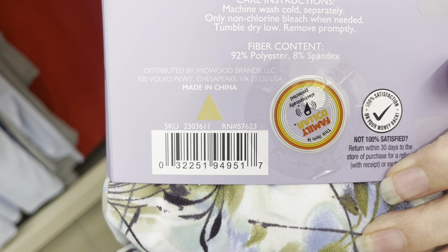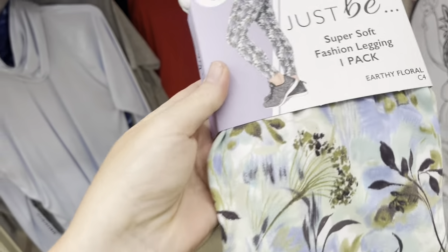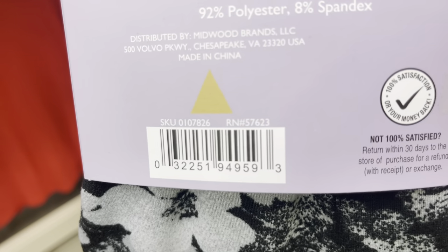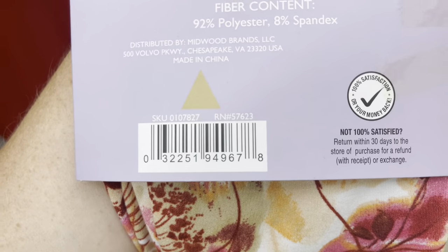I wanted to let y'all know that these yellow triangle leggings are scanning for $2.97. So if that's something you might want to pick up, they're really pretty. Here's a different design with a different UPC. And here is another design — these are super cute too, and another UPC.